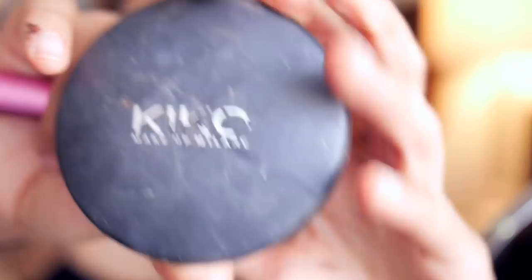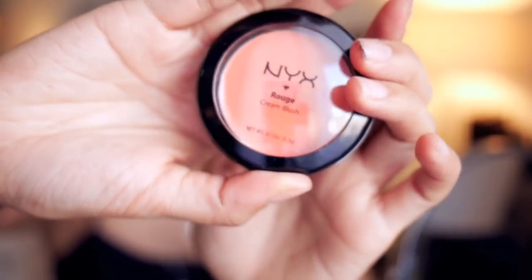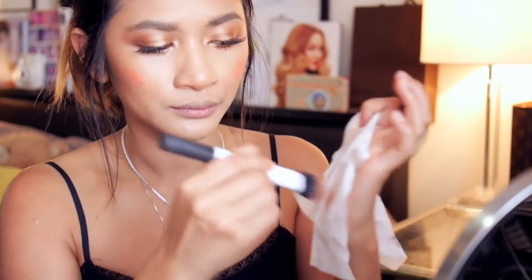Now moving onto the face, I'm using the Kiko Mineral Bronzer all over my face. For blush, I'm using the NYX Creme Rouge in Orange for a natural peachy sun-kissed glow. This blush is very pigmented so use a light hand. I'm first dotting it on with a stippling brush, removing the excess colour onto a makeup wipe and then blending it out.